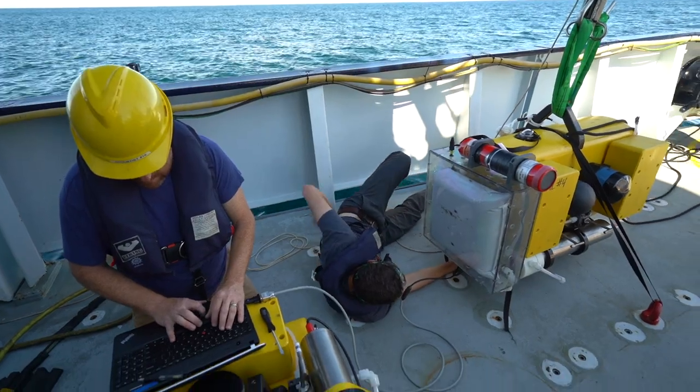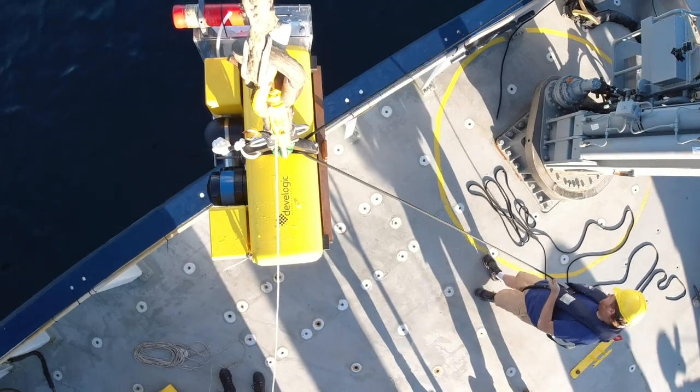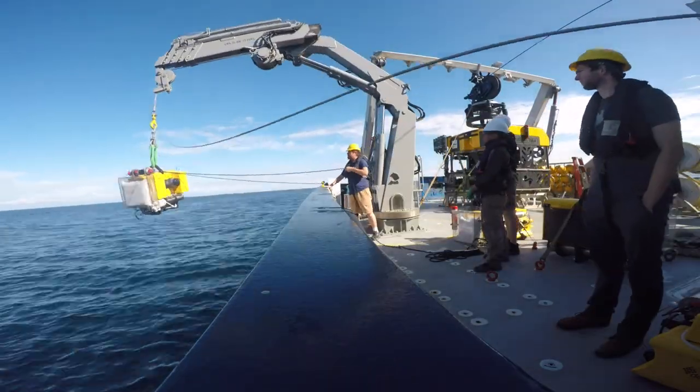Coming to this cruise, we put a lot of work out on the front end to try to do these experiments on the bottom of the ocean. It's really been a challenge to get it all ready and get it down there. At this point, I'm pretty pleased with the way it went.